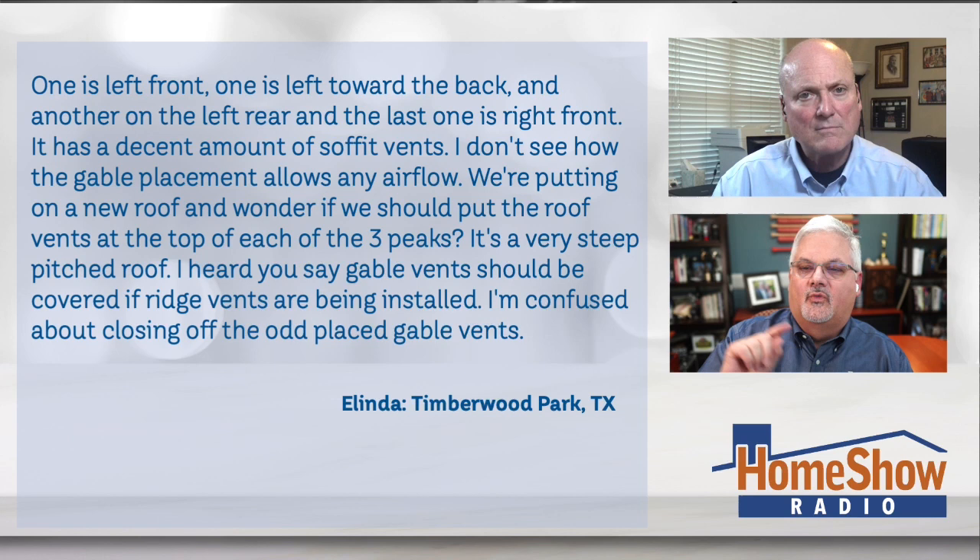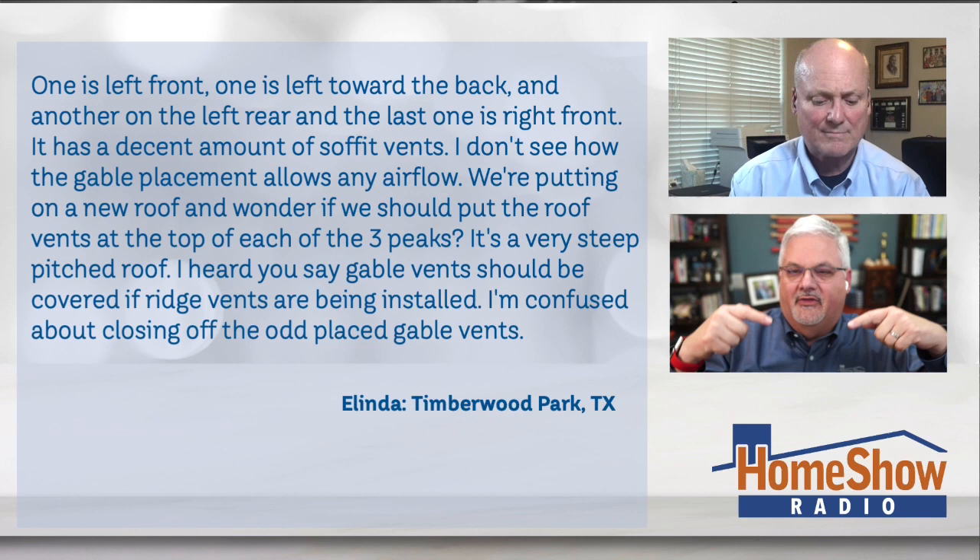As you can see in this photo, hers have kind of an odd placement — the gable vents. This picture doesn't really do it justice, but she explains it clearly in her letter. One is on the left front, one's on the left side toward the back, one is on the left rear, and the other one's on the right front. So in other words, it doesn't sound like they're seeing each other, is what she's trying to say.